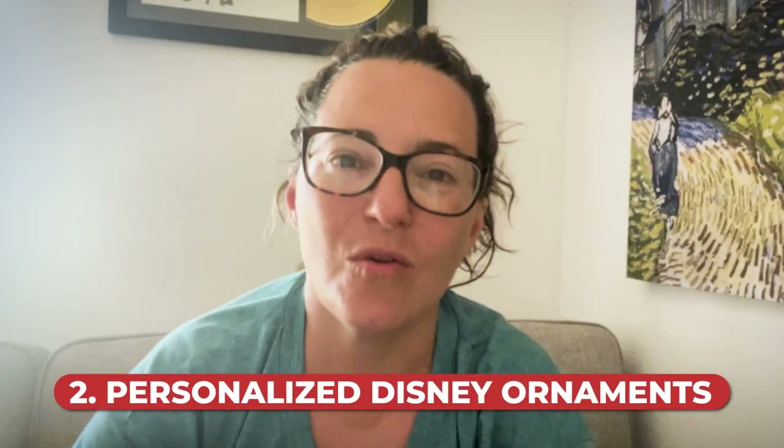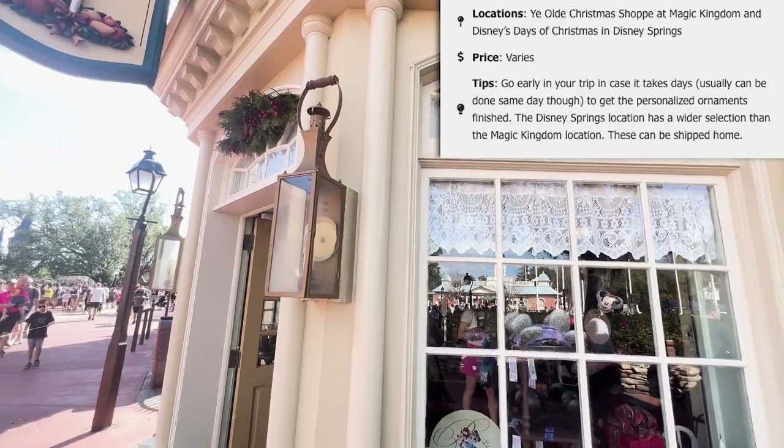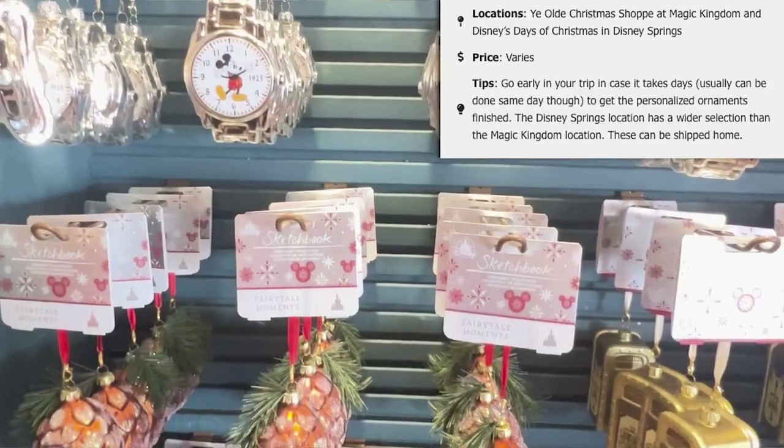Souvenir number two: personalized Disney ornaments. There are a couple of places at Disney World where you can get these. One is the Christmas shop at Magic Kingdom and the other is Disney's Days of Christmas in Disney Springs. At both locations you can get things personalized. The Disney Springs location has a wider selection, but Magic Kingdom allows you to personalize more than just ornaments. We highly recommend going early in the day because it can take hours. This is especially useful if you want something that says the year, since many items nowadays just generically say Walt Disney World.